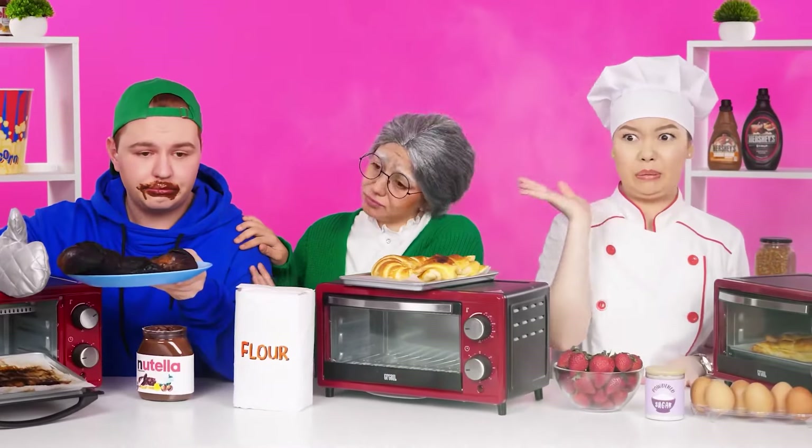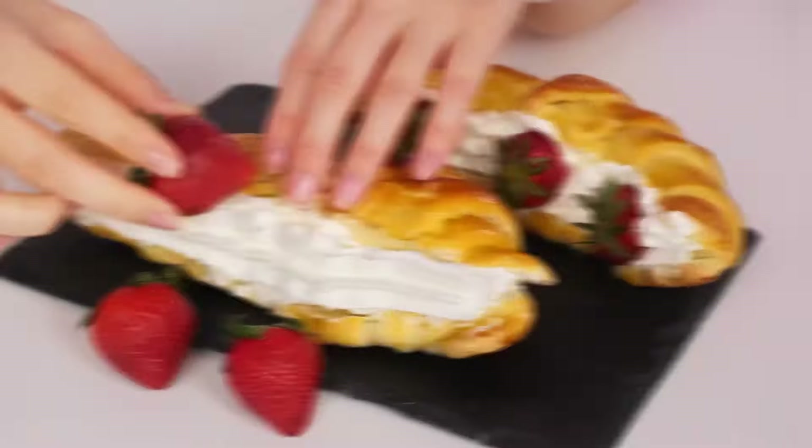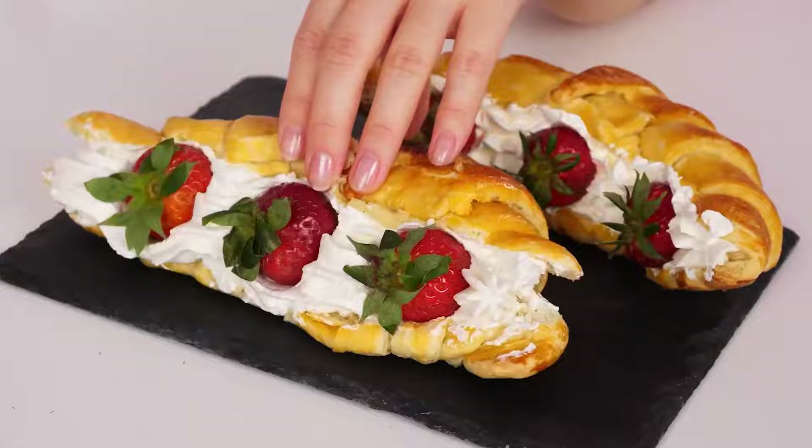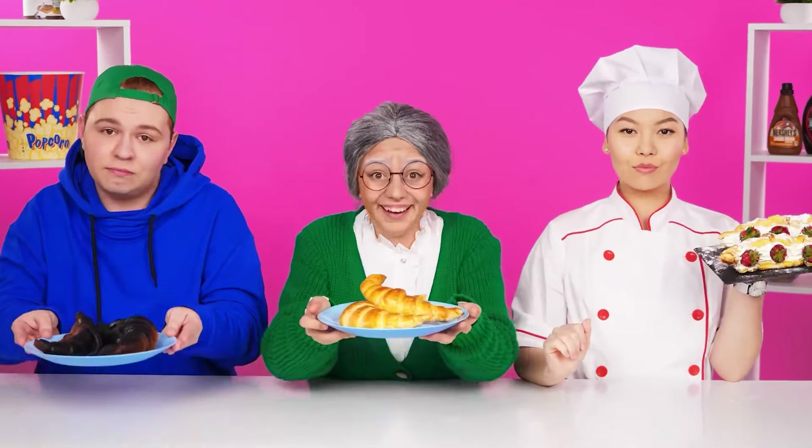Oh man. That's incompetence. I'll take care of my croissants now. I'll cut it up and add white cream. Where without strawberries, am I right? The only thing left is to add powdered sugar and everything is ready. Voila. It's time to try. Come on! Wow, everything is beautiful.